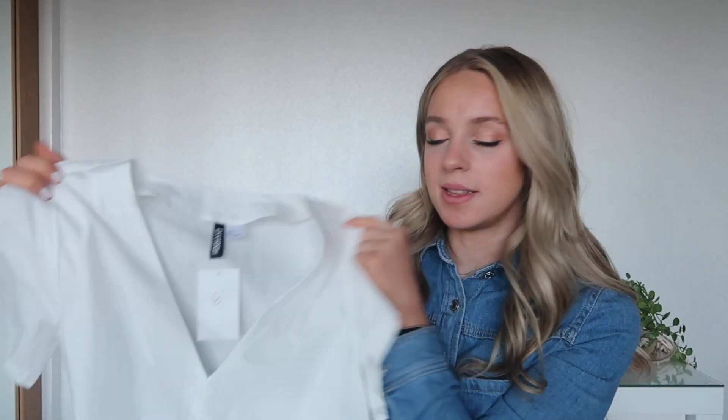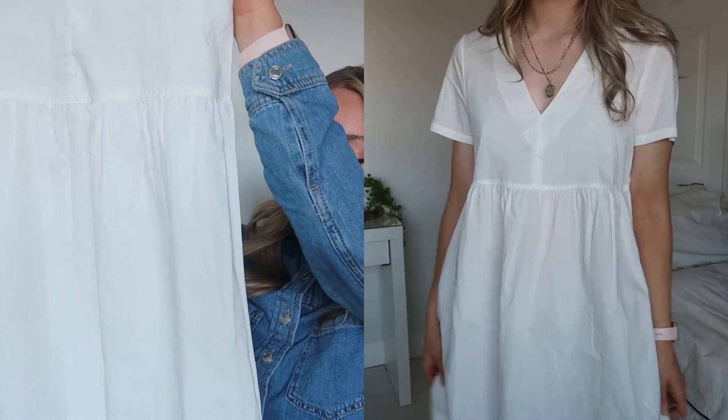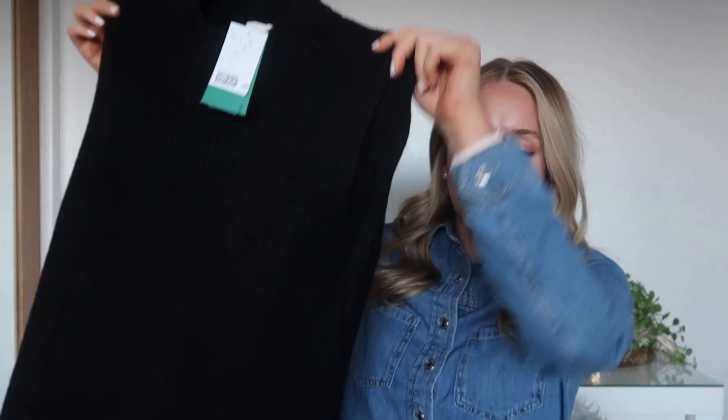I also got this white summer dress in the sale — £12.99 reduced to £8 in a size small, about a 10. It's very see-through so it's definitely a holiday dress, but it's a really pretty smock dress. I've also got two sleeveless jumper vests. This black crew neck one is quite long so it covers your bum — great with leggings. It was £19.99 full price, picked up in the sale for £9.99 in a small, and you can wear a shirt underneath if you like that style.